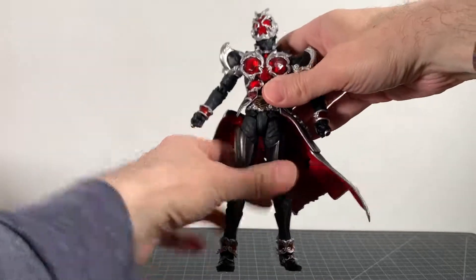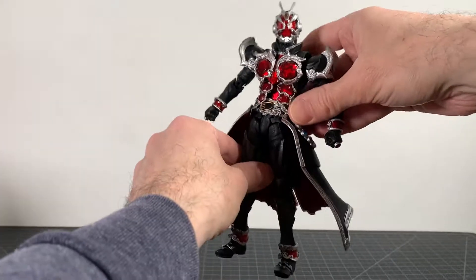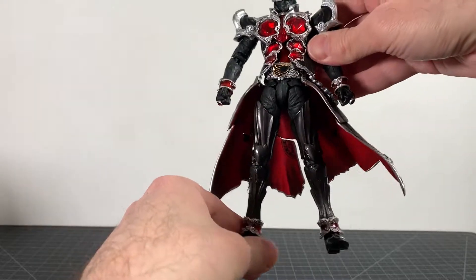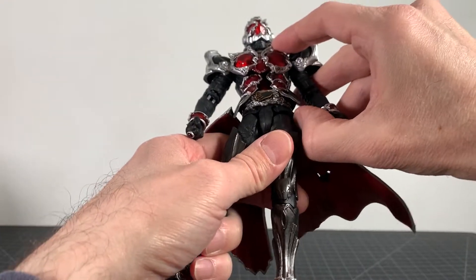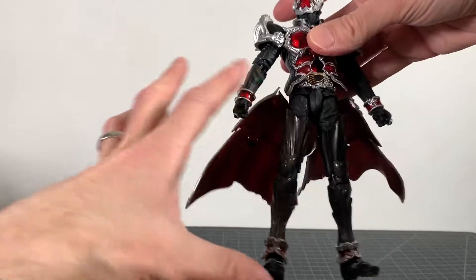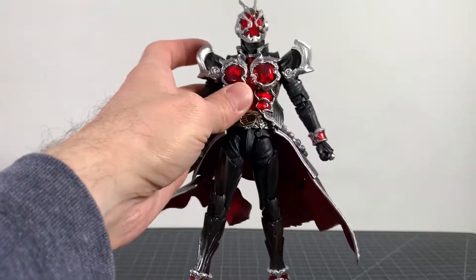Taking a look at this guy proportionally, it's pretty interesting — it's very tall and long. The figure is big. If you don't know this line, they are tall figures, about seven and a half to maybe even eight inch scale. Proportionally he feels really tall, like his legs look really really long, but it's not bad at all in those terms. I don't mind it.